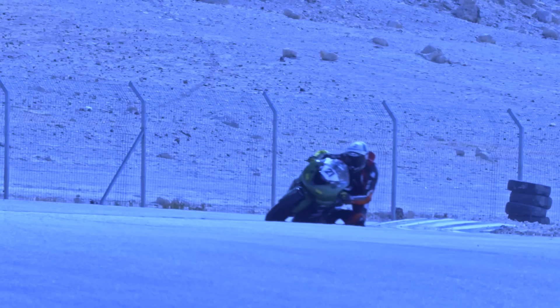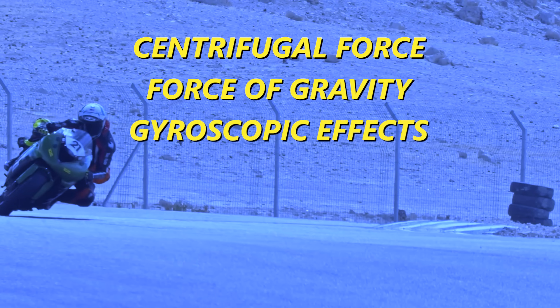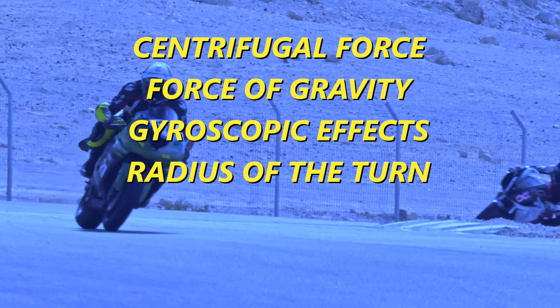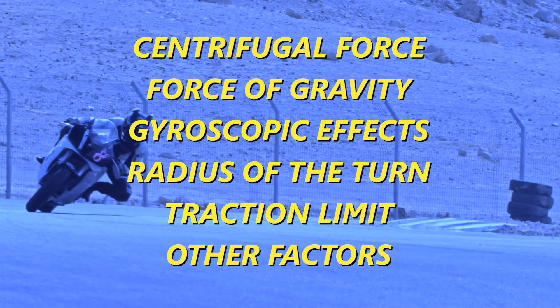Really, riding a motorcycle faster on a racetrack is as close as we're going to get as normal people to being a pilot. So in today's video, we're going to talk about centrifugal force, the force of gravity, the gyroscopic effects of the bike, the radius of the turn, the traction limit of the tires, and many other factors that contribute to how a motorcycle gets around a corner.